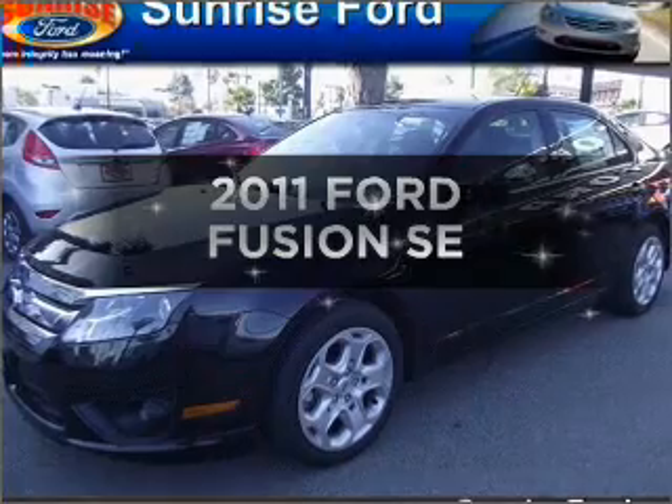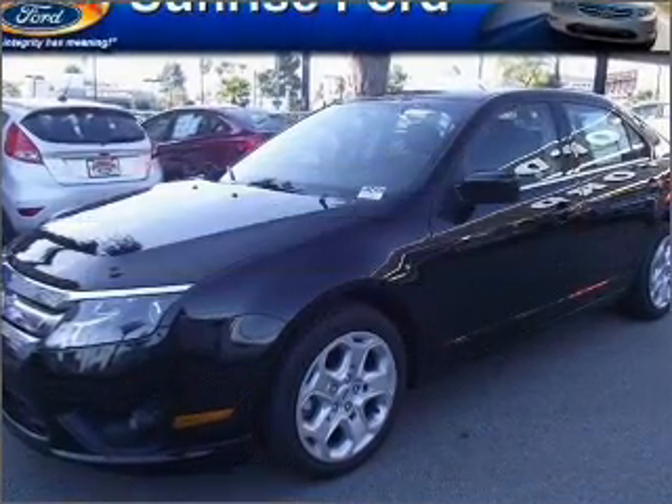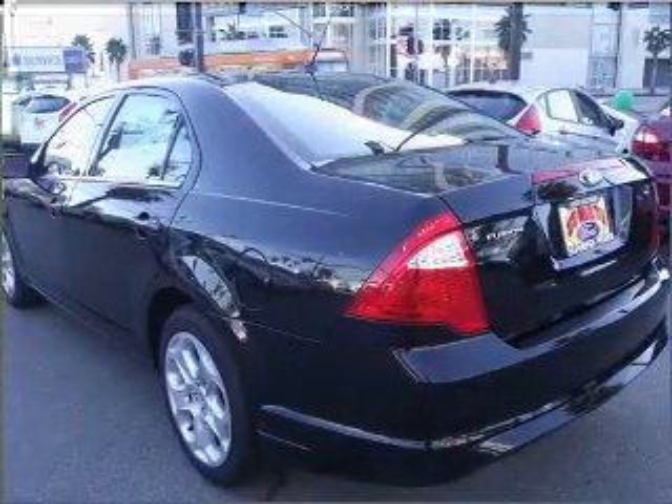Imagine yourself in this 2011 Ford Fusion. Travel the roads in style and comfort in this great vehicle.